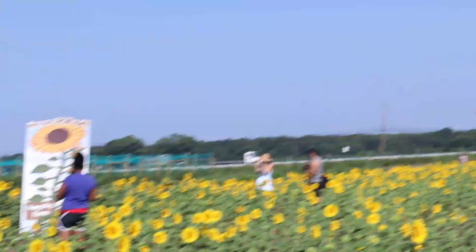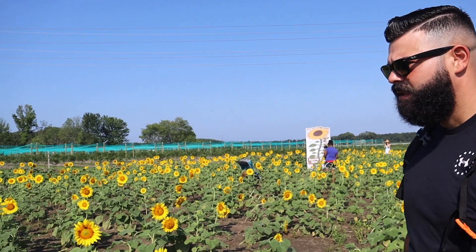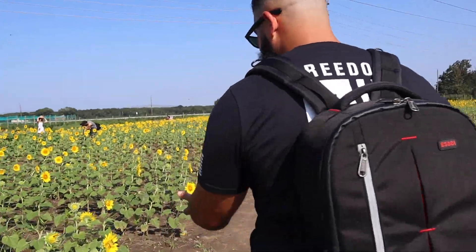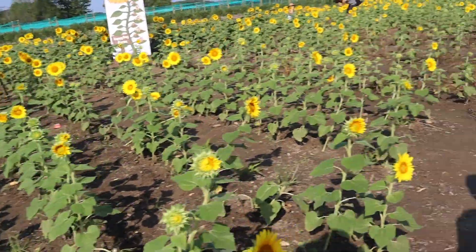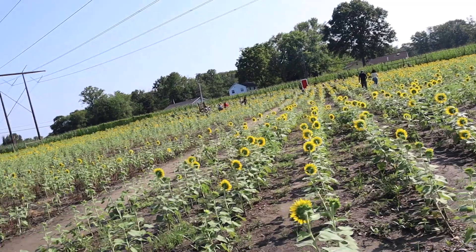I'll pick you the flower that has bees on it. Well, I'm not holding it if it has bees. Let's go over there. All of them have bees on them, literally. All of them have bees on them. If you get a sunflower, you get them with bees. That's it. So it's a package deal? Yeah. You get at least one bee.